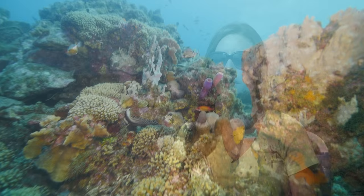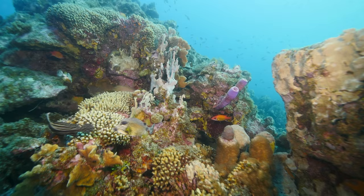The coral — the soft coral and the hard coral — are extremely healthy. The reefs here are absolutely amazing.